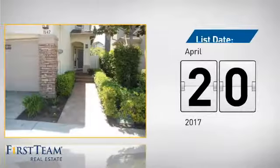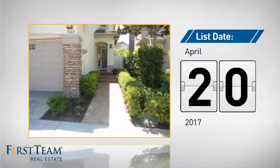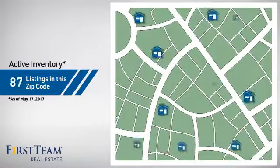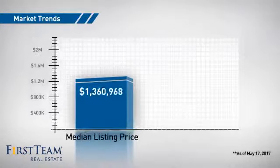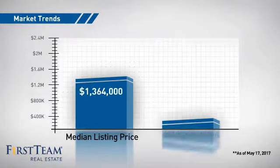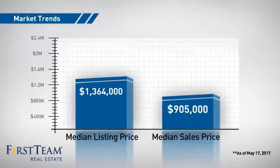It's been on the market since April. Wondering how it stacks up against the competition? There are now just over 100 homes on the market within this zip code, with a median list price of just under $1.4 million and a median sale price of just over $900,000.